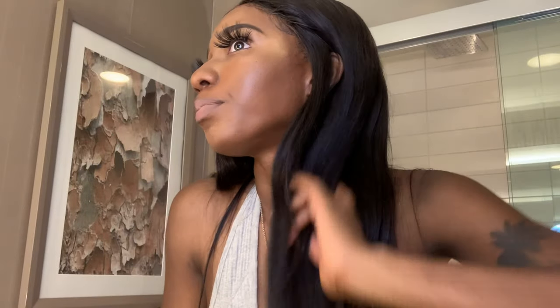This hair came with an elastic band, and they also have an elastic band in the back where you can adjust it to your head size. This is a 7x7 closure — honey, you might think this is a 13x6, it's really not. I gotta be fooling y'all. The closure — I can't even tell what it is because it just looks like witchcraft. But yeah, it's a 7x7 and it sits right here.